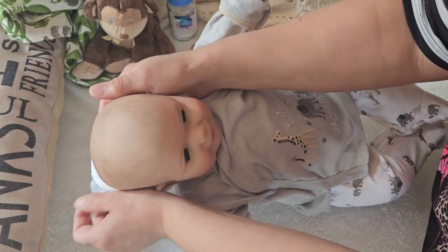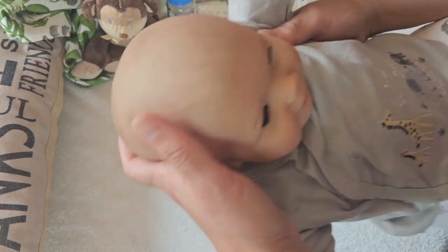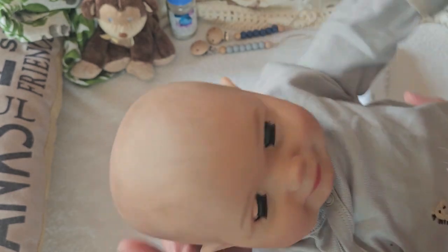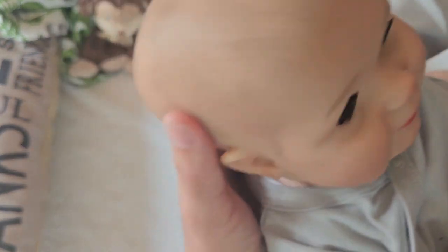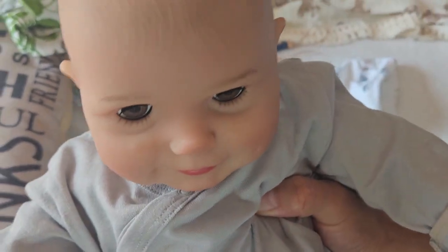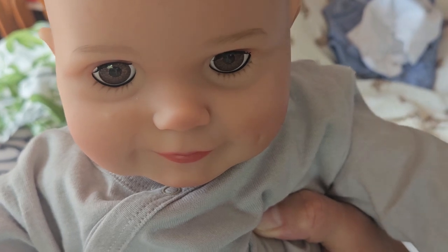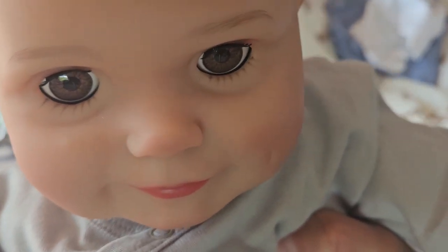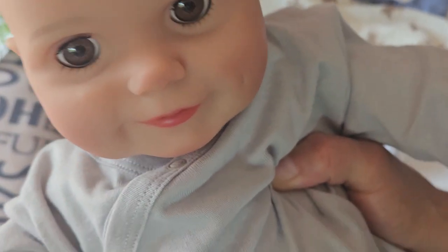This little guy actually came to me as a girl, but I just love him as a boy. Let's see if I can raise him a little and show you his eyes — he has beautiful brown eyes that do close.